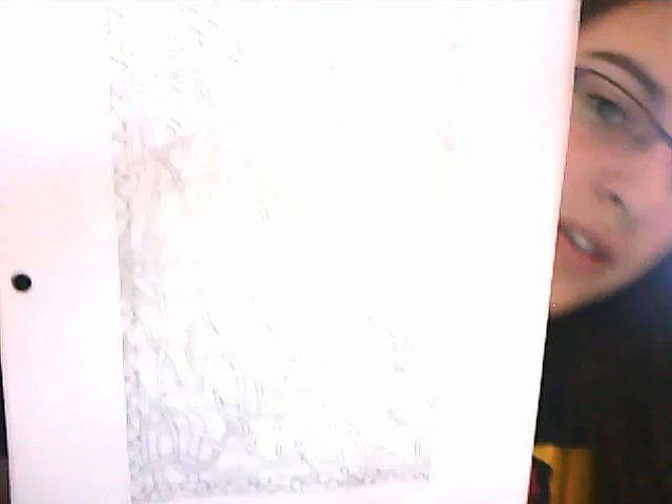I'll show you what I've been doing. The first project we did was an illumination, kind of like what's in manuscripts, and this was what I drew. It's colored and it's hanging up on the wall right now, and I'm really proud of it.